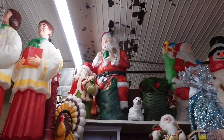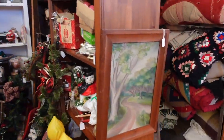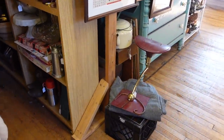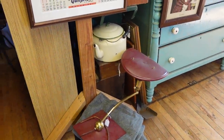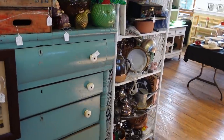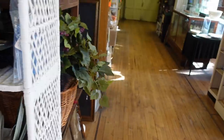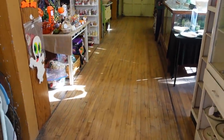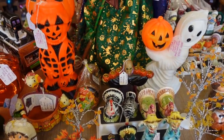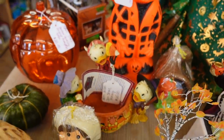Look at all of the blow molds — they're everywhere. There is the little skeleton guy. Oh, this is a Jim Shore Disney piece. I don't think I've ever seen that one before.